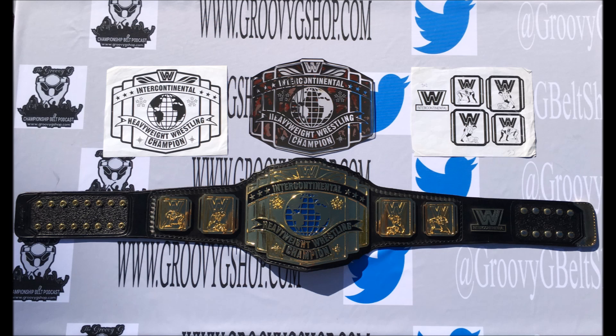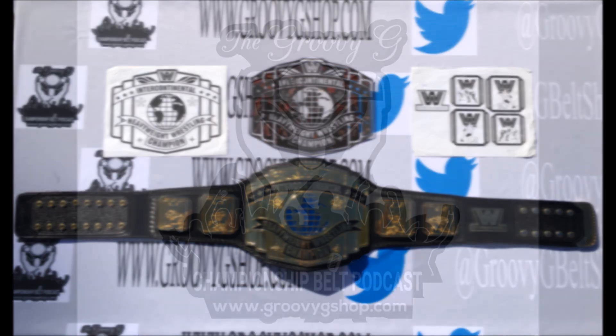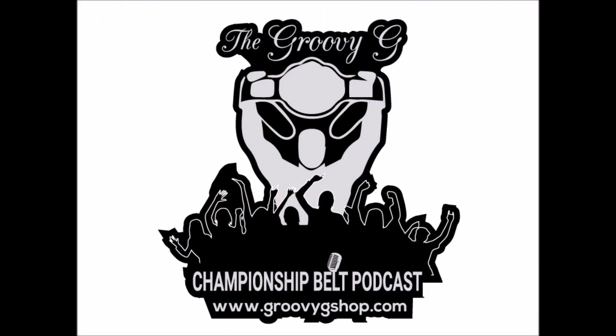Now let's take a sneak peek at what's coming your way on the next Groovy G Championship Belt Podcast. That's right folks — the king of bling himself, Richard Simpson from Simpson's Restoning, joins us on the next episode. In the meantime, make sure you don't miss a thing by subscribing to this YouTube channel, and you can join in the conversation on Twitter at Groovy G Belt Show or on Facebook. Until then, take care — it's bye for now.